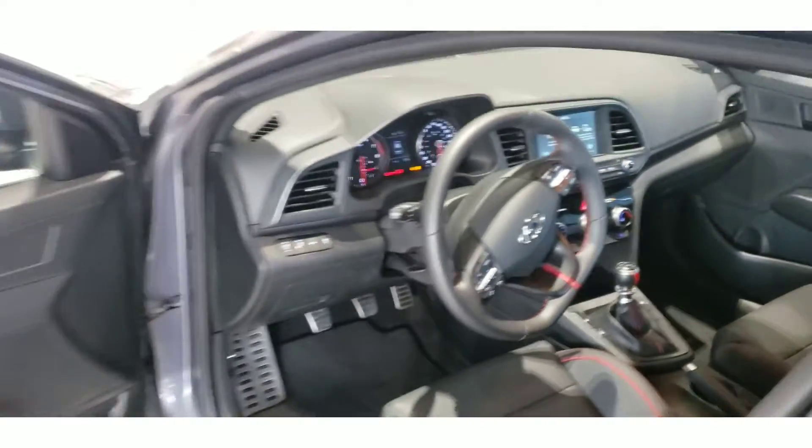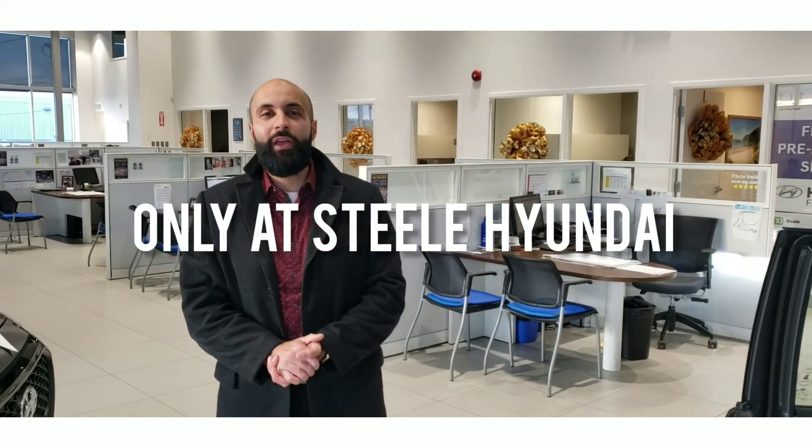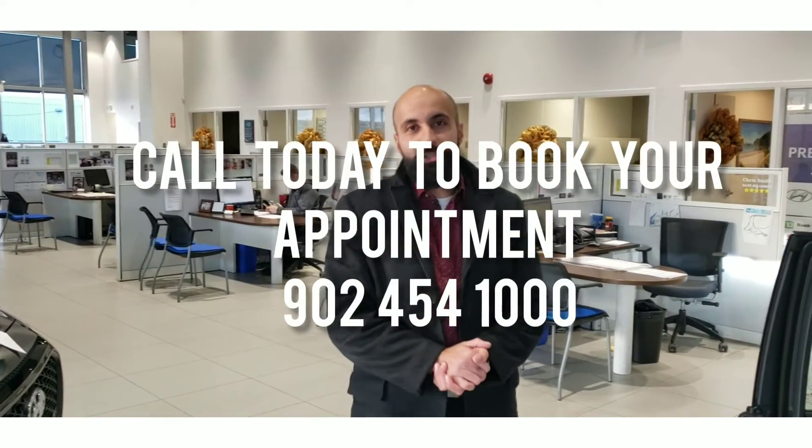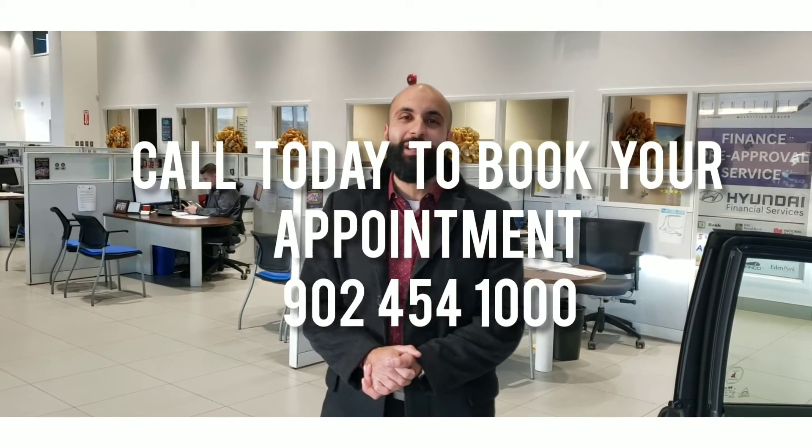Alright folks, there you have it. Only at Steel Hyundai, located at 3625 Kemp Road, HRM's preferred Hyundai dealership. Call us today to book your appointment: 902-454-1000. Have a wonderful day, folks.